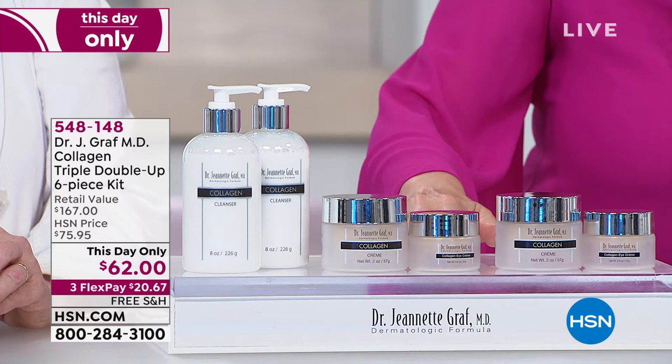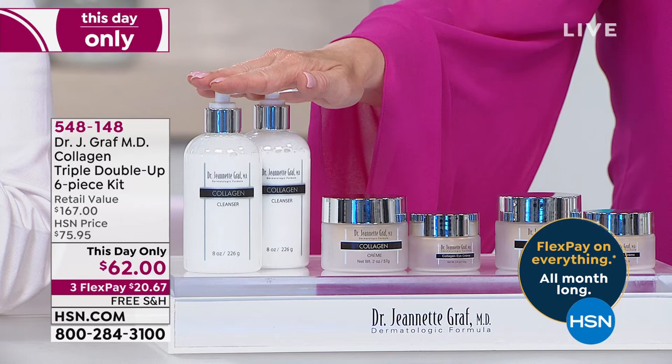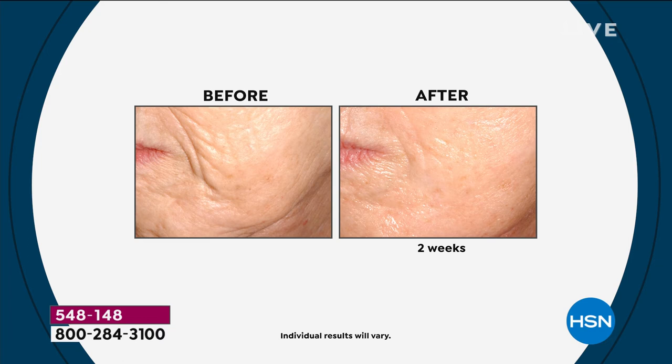You will receive two of the collagen cleansers, two of the collagen face creams, and two of the collagen eye creams. When we talk about collagen — not only is this going to drench your skin in moisture, it is getting the look of the lines and wrinkles under control. In this case, in only two weeks, it is dramatic. I think when we hear that word collagen and think of the filling properties, we usually think of something else — going to doctors' offices. This is actually a specific type of collagen that can get into your skin better.